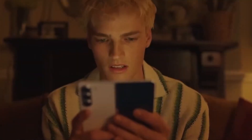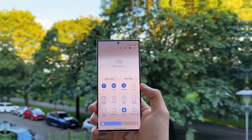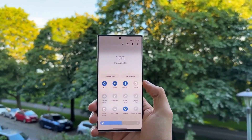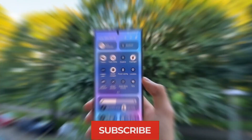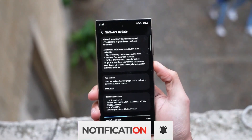What do you think about these delays? Are you excited for the new update, or are you getting impatient? Drop your thoughts in the comments below. And if you enjoyed this video, don't forget to subscribe and hit the notification bell. See you in the next one. Peace out.